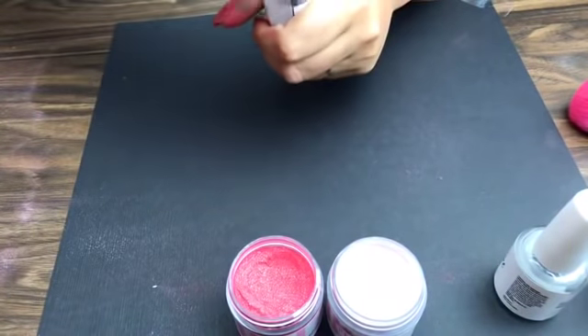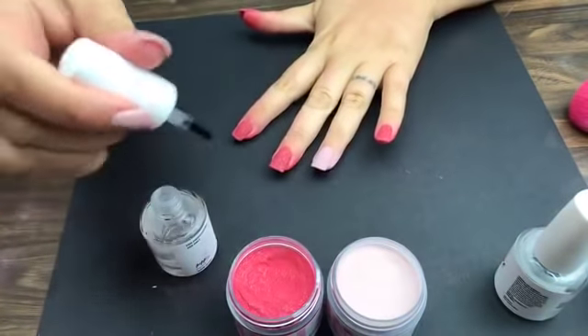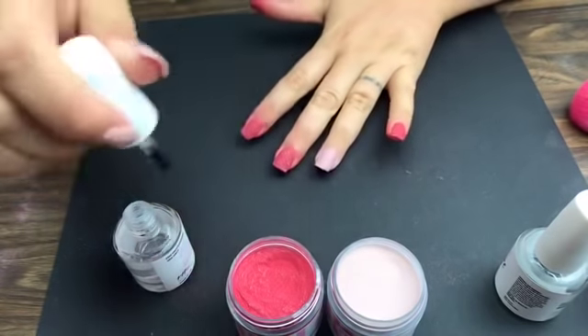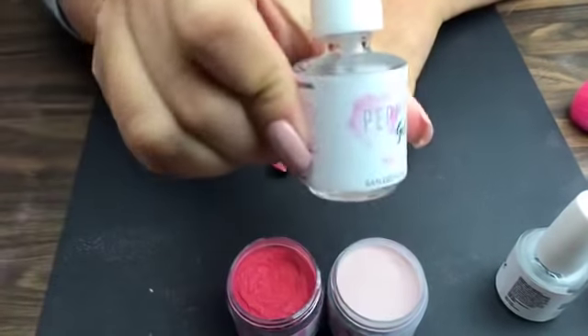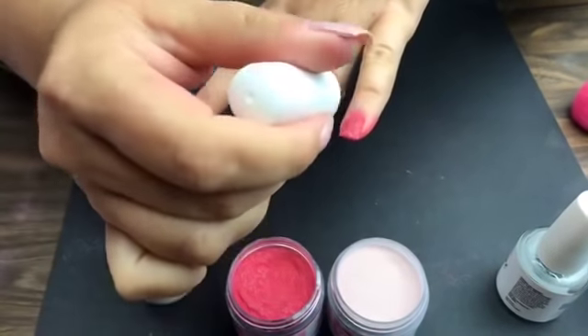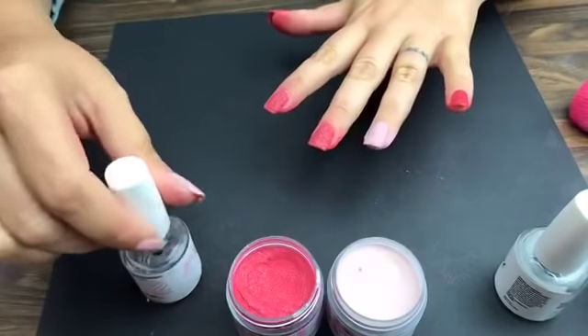Tiffany is now on Step Number Two — setting her fingernails — so this powder will set hard and she can get that beautiful manicure lasting three weeks.